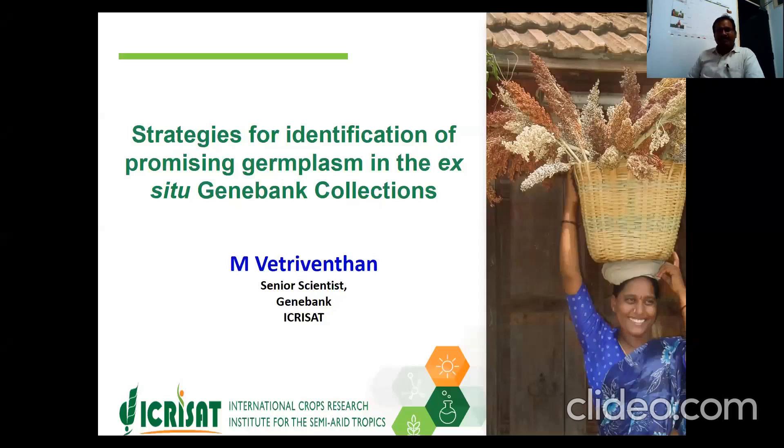I'm Metri Vendan, Senior Scientist working in the GenBank, ICRISAT, India. I'm working on sorghum and small millet germplasm resources on different activities that enhance the use of germplasm in crop improvement.